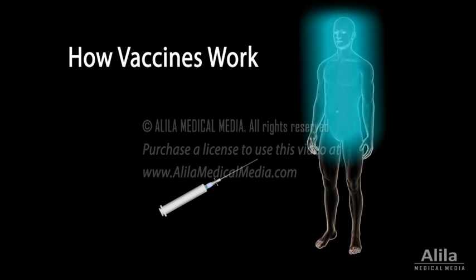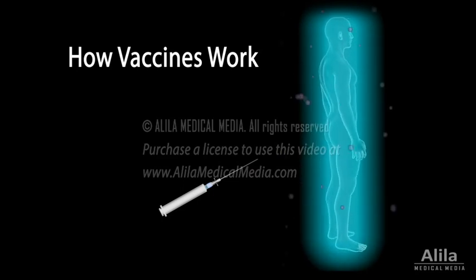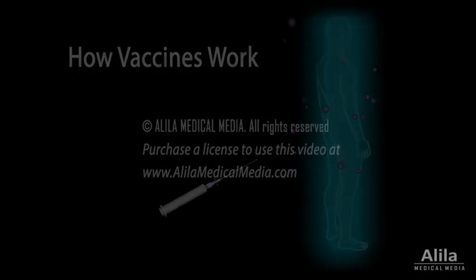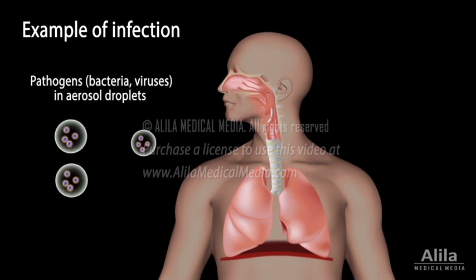Vaccines prepare the immune system, getting it ready to fight disease-causing organisms called pathogens. To understand how vaccines work, we must first learn how our immune system responds to invading pathogens.